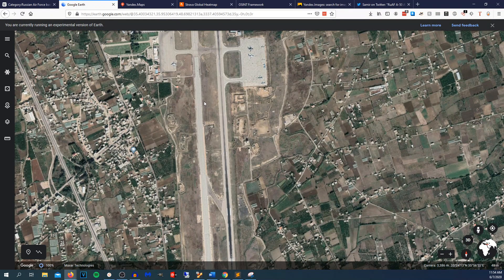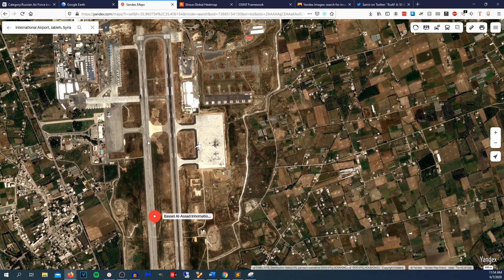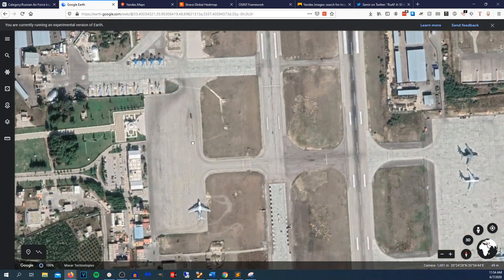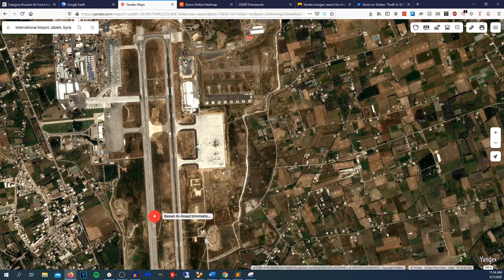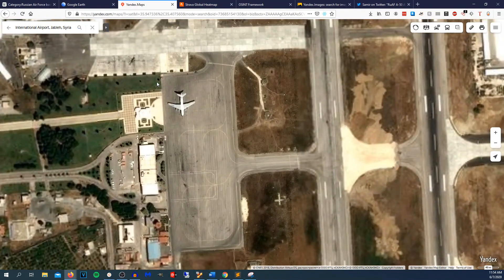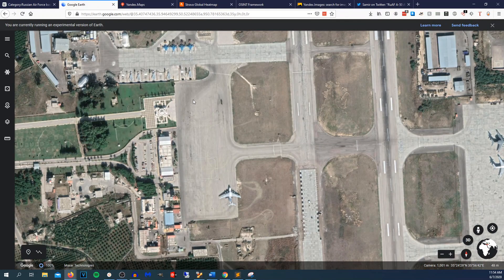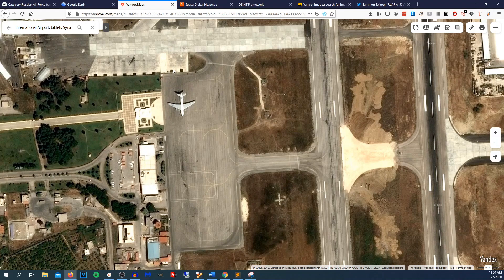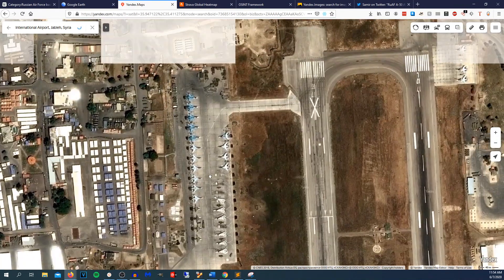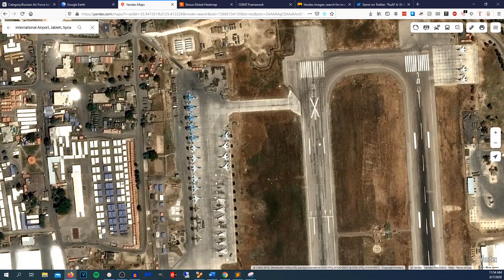Yandex is the Russian variant of Google and they have their own mapping software and image recognition software. You can see these two images side by side. On the tarmac in Google Earth we have a plane there but nothing else on that side, and a plane on the northern side. On the Yandex image we can see some jets in a different configuration — jets present in Google Earth aren't there on Yandex, and jets visible on Yandex aren't on Google Earth. So we'll do some recon on both.